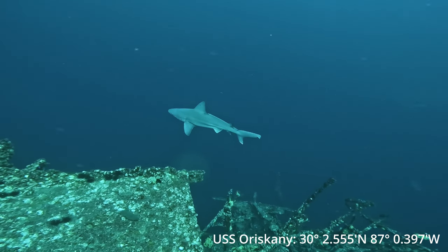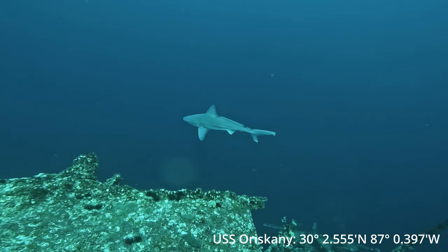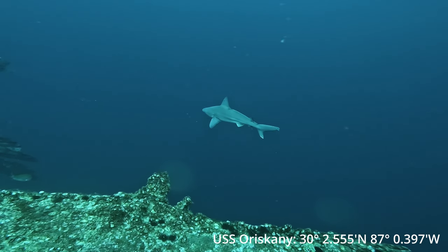As soon as we drop down, we're greeted by this cool little sandbar shark. This is definitely a bucket list dive that I've had for a long time, especially since moving down to the Gulf Coast.